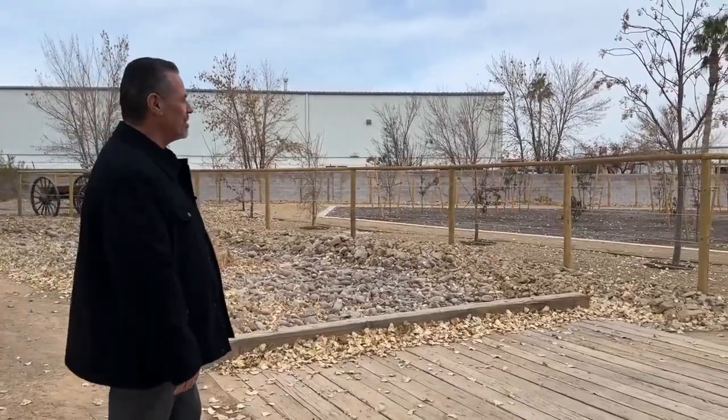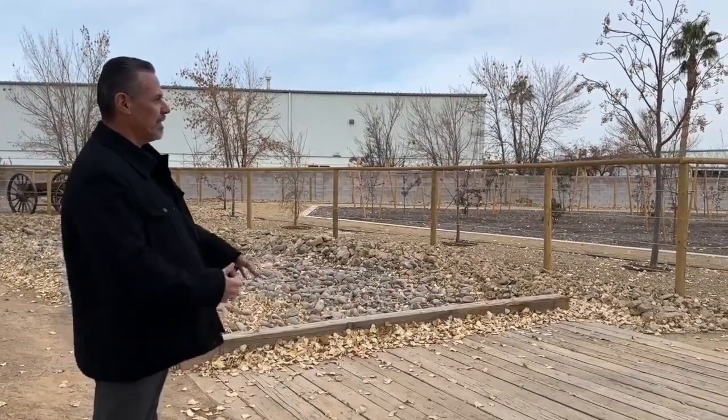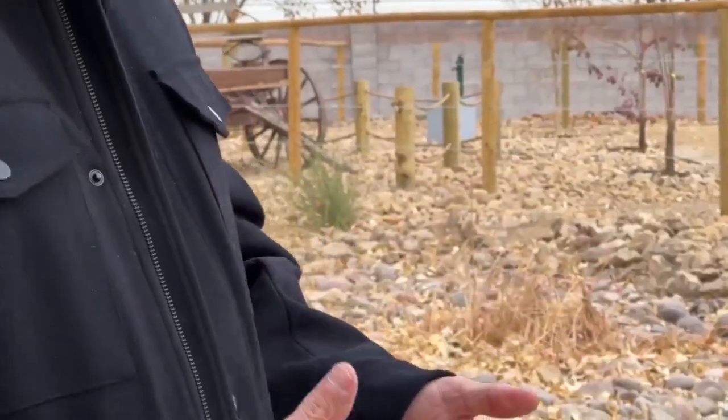One of the ways we address community health and well-being is with green infrastructure. Urban Forester Eddie Rodriguez talked with me about his efforts to fix the problem here in North Las Vegas.